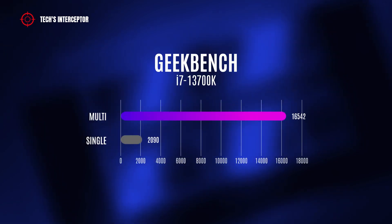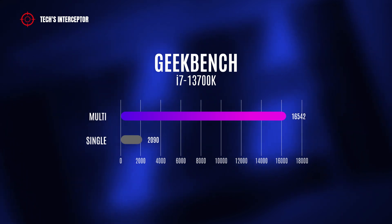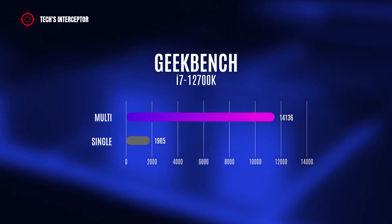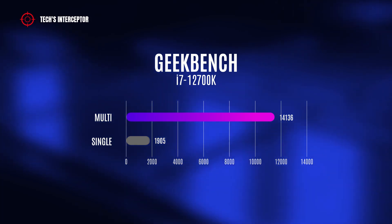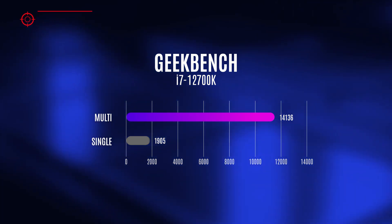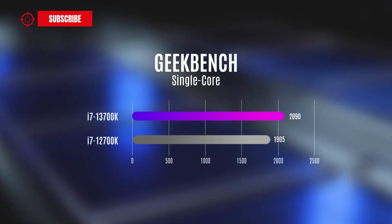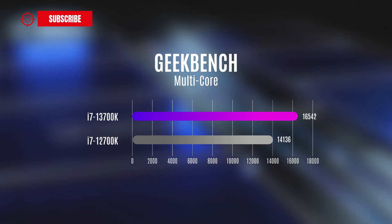Talking about the scores, the Core i7 totalized 2,090 points in single-core and 16,542 in multi-core. The Core i7-12700K scores 1,905 points in single-core and 14,146 in multi-core. Comparing the two, the new generation has 10% more in single-core and 17% more in multi-core.